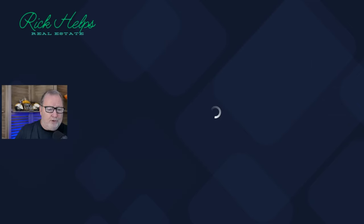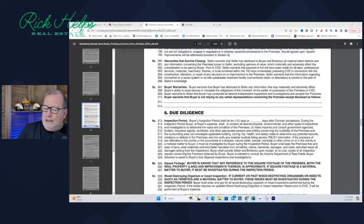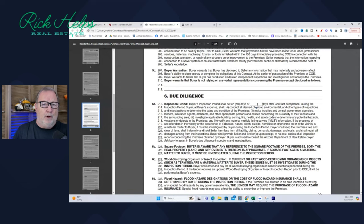When you buy a house as-is, make sure you do your due diligence and figure out what needs to be fixed so you don't have any surprises. The contract also covers the due diligence period — it's 10 days by default, but you can enter whatever time period you want: 15 days if you're out of state, 5 days if you want to get it over with. It says the buyer, at the buyer's expense, shall conduct all desired physical, environmental, and other types of inspections and investigations to determine the value and condition of the premises, make inquiries, consult government agencies, lenders, insurance agents, architects, and other appropriate persons concerning the suitability of the premises and surrounding areas, plus building and zoning laws.